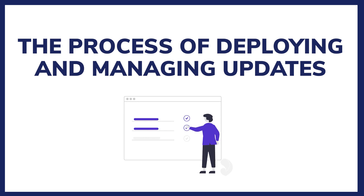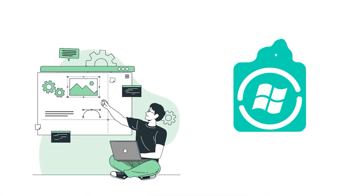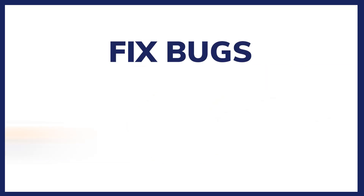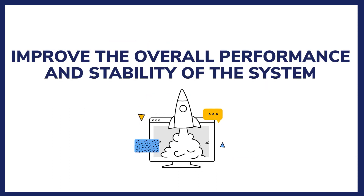Windows Patch Management is the process of deploying and managing updates, commonly known as patches, to the Windows operating system and its associated applications. These patches are designed to address security vulnerabilities, fix bugs, and improve the overall performance and stability of the system. Windows Patch Management includes several stages.